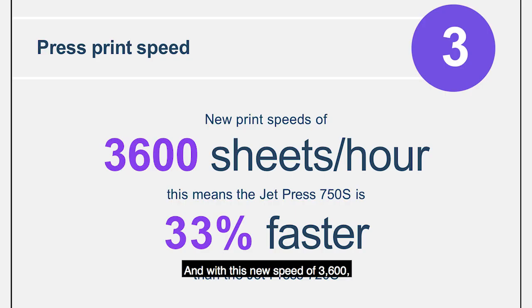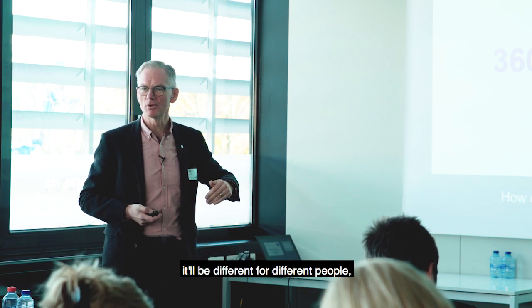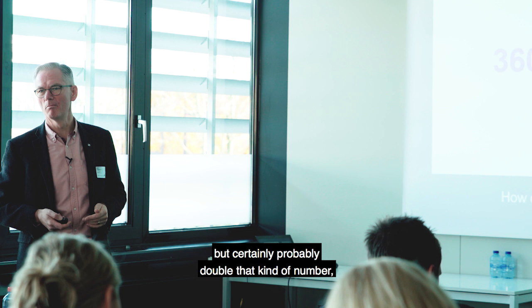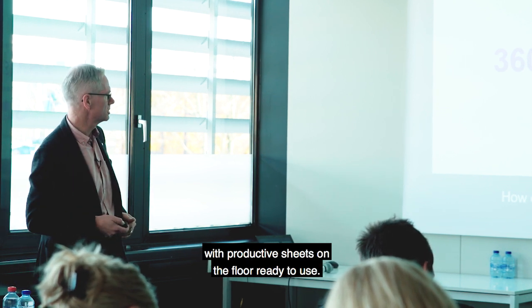With this new speed of 3,600, the press in raw speed terms is 33% faster. But in productivity, many more times than that. I don't want to speculate what that number might be - it'll be different for different people - but certainly probably double that kind of number with productive sheets on the floor ready to use.